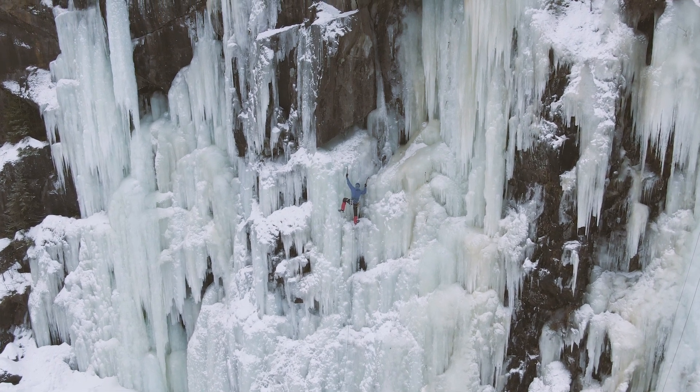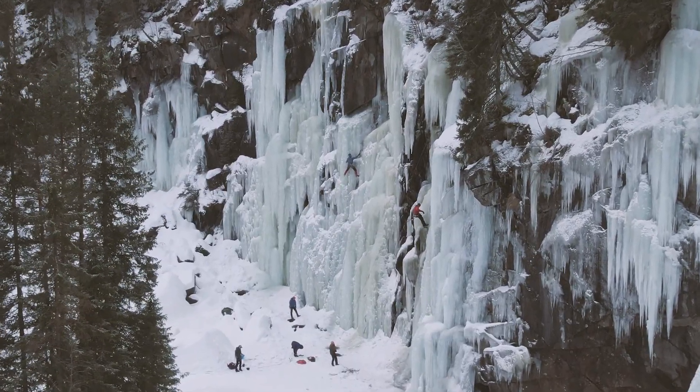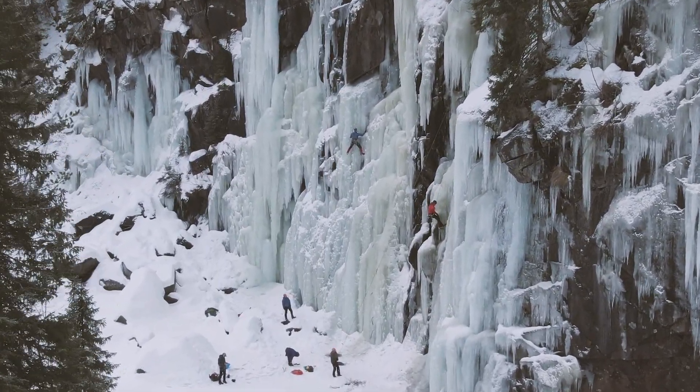If you enjoyed watching this video, remember to watch some of the other videos from Hemsedal in Norway, such as how to climb Hydalsfossen, which is one of the big classics in Hemsedal. And if you have any recommendations about other great ice climbing areas in Norway, then leave a comment below.